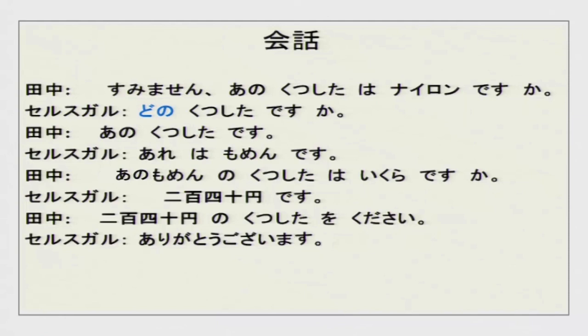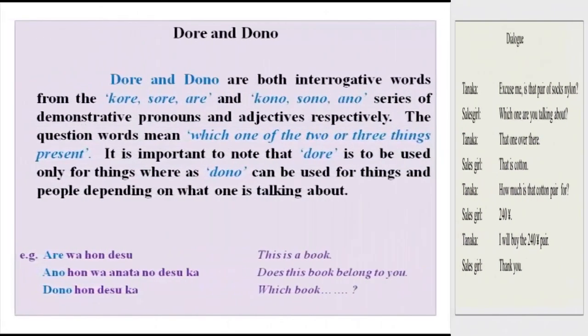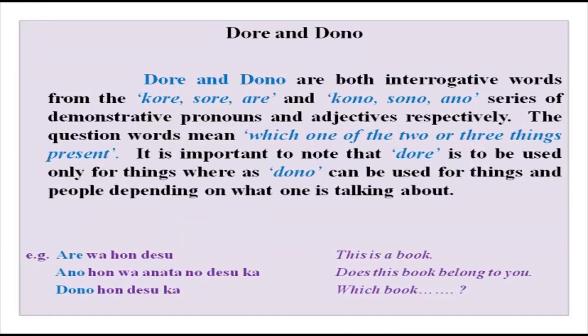Now, this is your script. You can see katakana, hiragana and kanji. This is simple kanji. Nihyaku yonjuu en — 240 en. Then this is your translation in English which you can go over. Now you have dono and dore here. Read it carefully and I am sure you will understand. Kore wa hon desu. Kono hon wa anata no desu ka? — does this book belong to you?